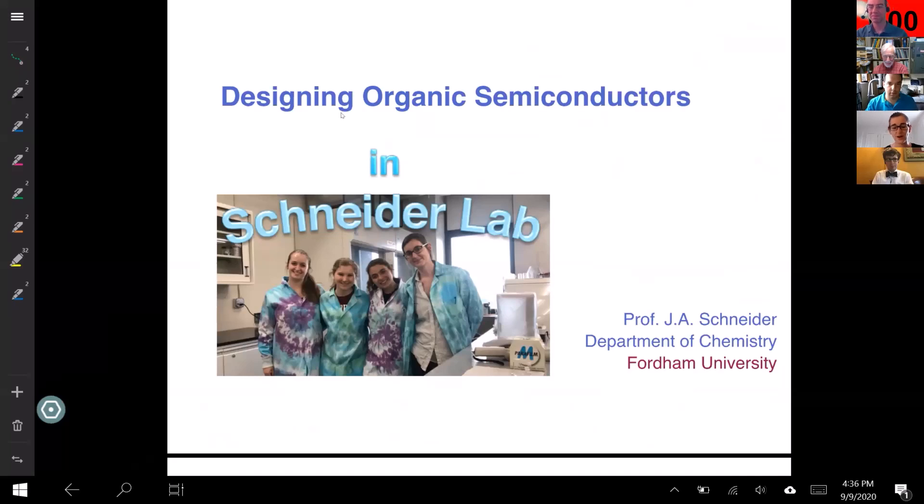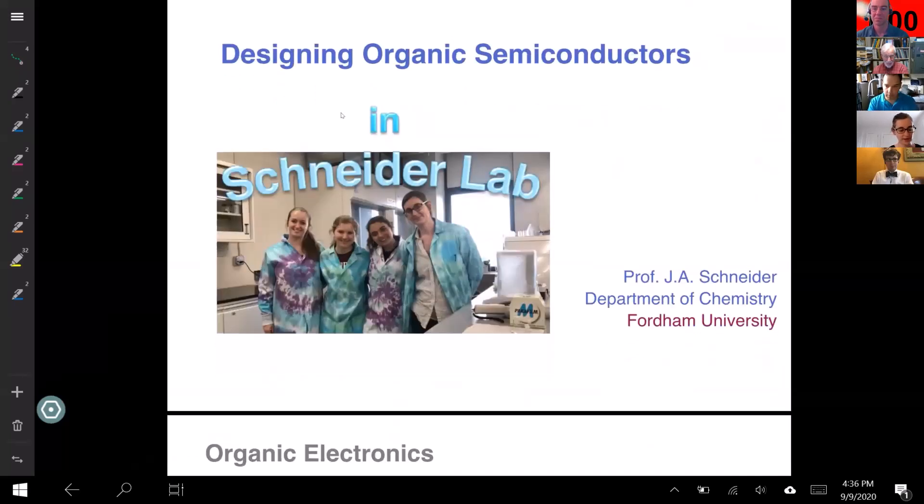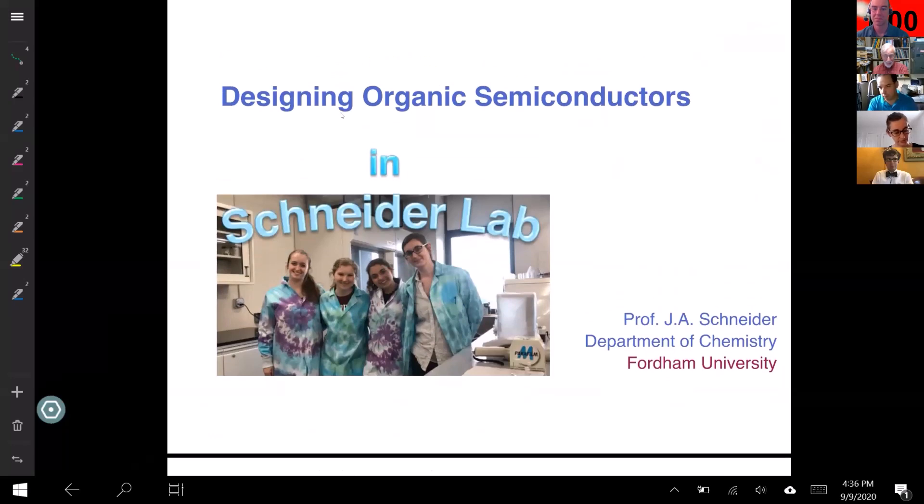I'm Professor Schneider. I'm also a relatively new professor in the department. I started a year ago and then of course this summer has been disrupted with COVID. I work on organic semiconductors, specifically the synthesis. I'm an organic chemist, with the aim of making organic semiconductor devices.